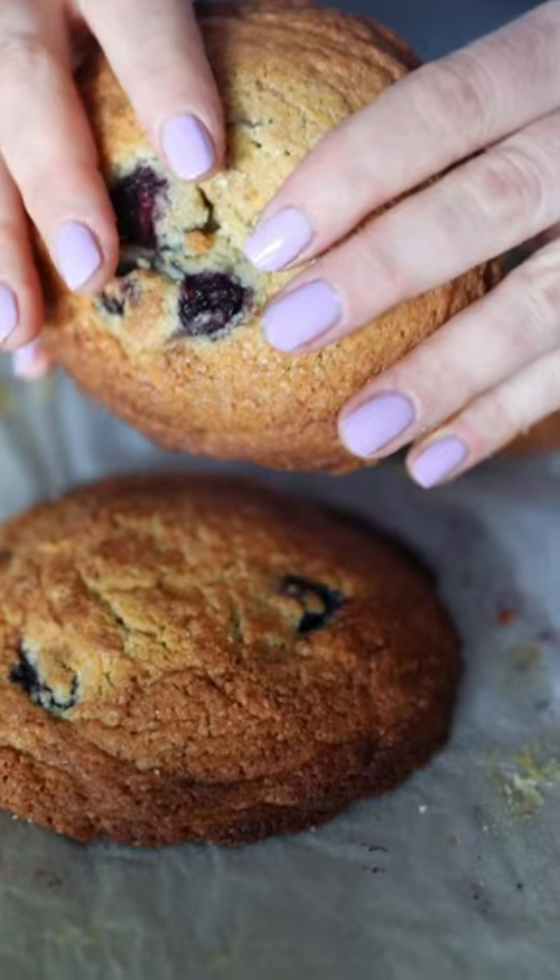I love the blueberry muffin, and I wondered if I could turn it into a cookie. It's a blueberry muffin cookie. It's honestly one of the easiest desserts.